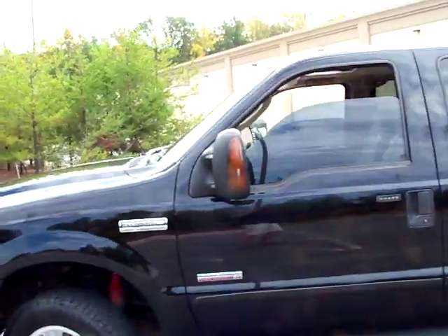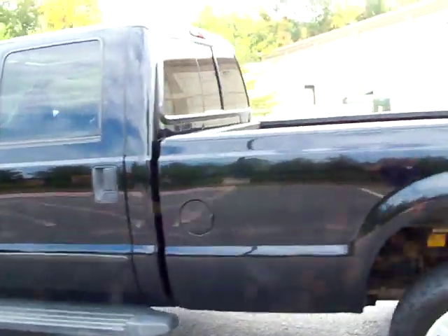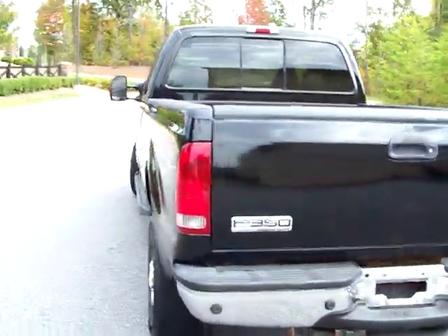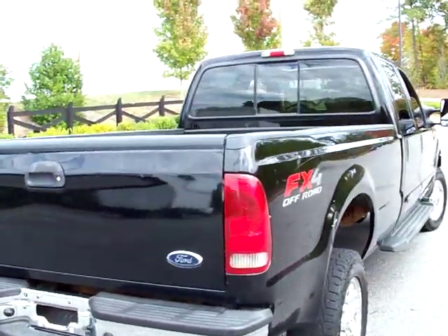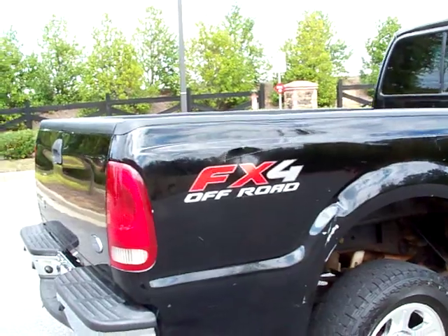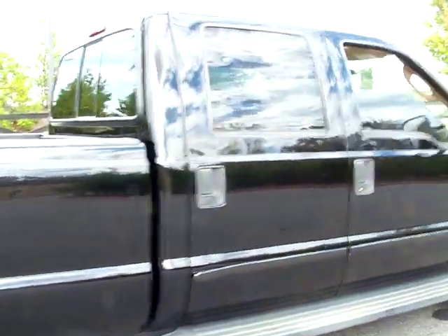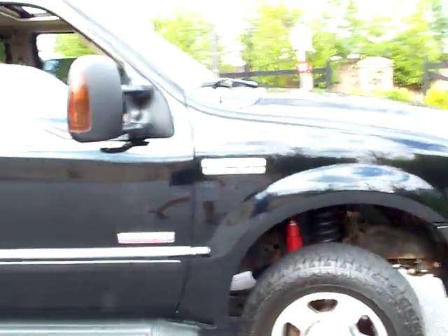Paint's in real good shape. Truck's got 155,000 miles. Body has not had any paintwork. It's got a few dents, but overall I think it's in real good condition. You can see on this right rear fender it's got some damage on the fender flare area there, but no door dings to speak of, and it's in good shape.